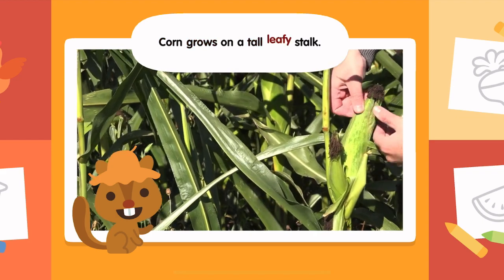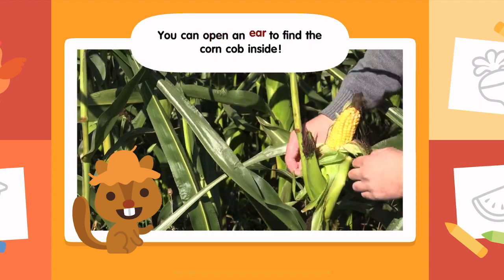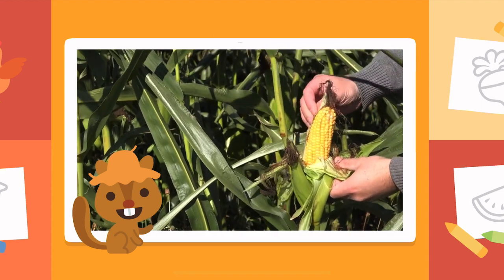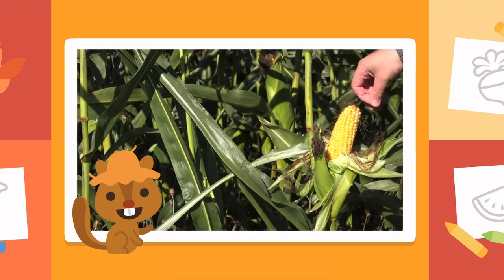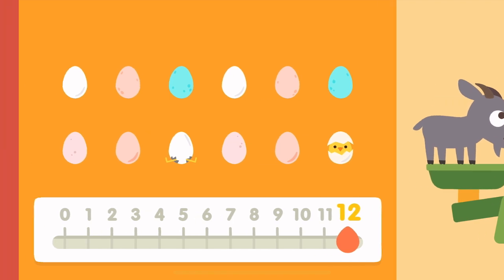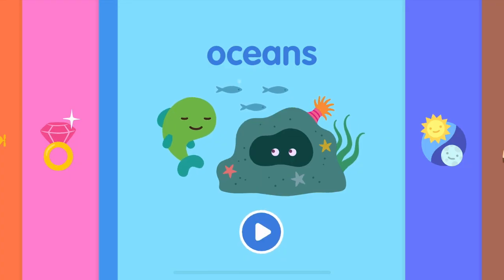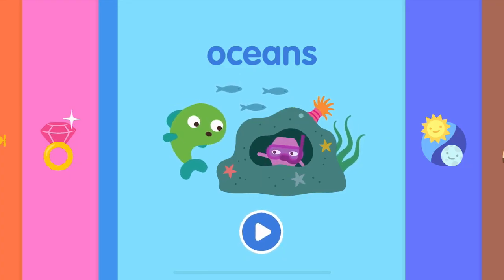Corn grows on a tall, leafy stalk. You can open an ear to find the corn cob inside. Here we go.